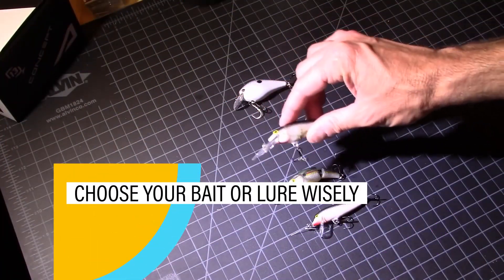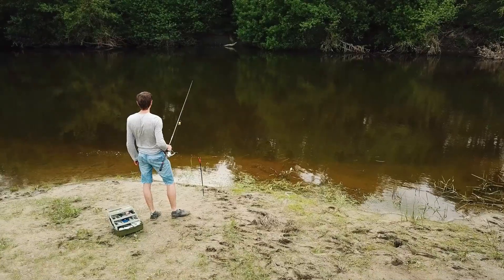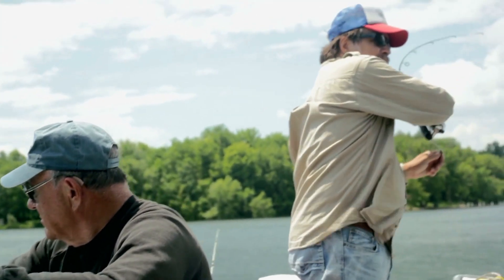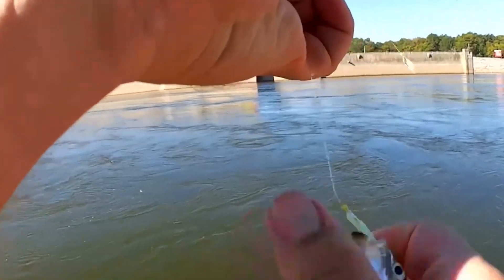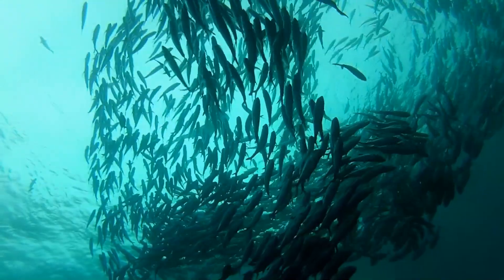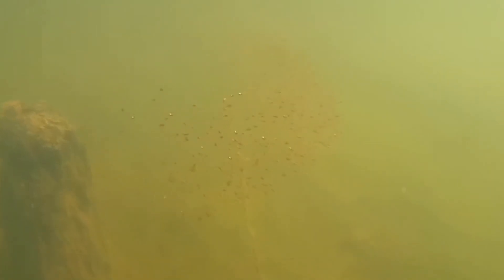Choose your bait or lure wisely. Once you have found a freshwater fishing spot that has cover, take a close look at the water conditions and pay close attention to any baitfish or forage you see. For example, if the water is clear and you notice schools of shad swimming near a boat dock or a crayfish crawling along the bottom, you have valuable clues as to what may be the best bait for bass in that area.